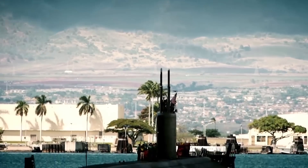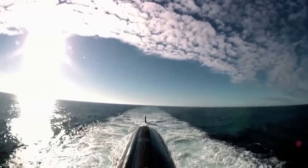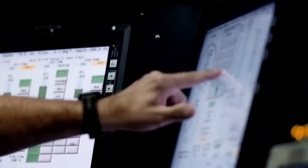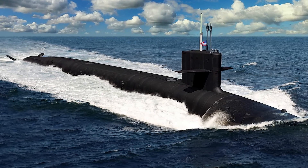Hello everyone, you are watching the channel Incredible Facts. The US Navy's latest submarine, the Columbia-class, costs over $9 billion and is more than just a vessel. It marks a big step forward in naval tech and plays a key role in national defense.